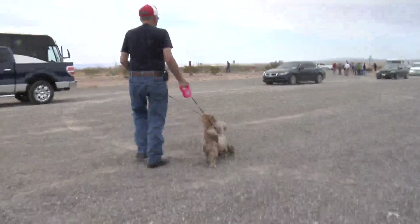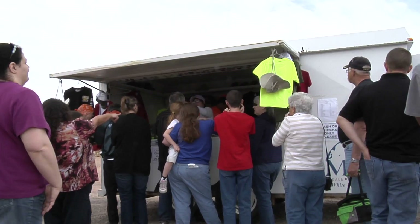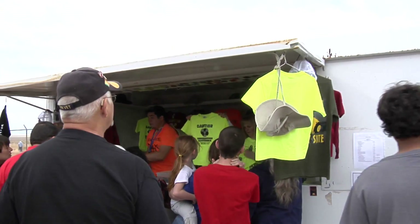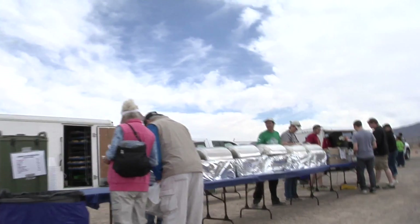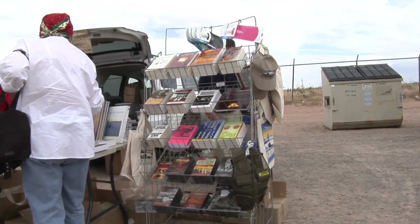Here we are on the big convoy, and people have brought their dogs. I can't believe the carnival atmosphere — people are here with dogs, they're buying T-shirts of the site. Lots of T-shirts being sold, as well as food, and they have literature about the atomic bomb and the Manhattan Project.